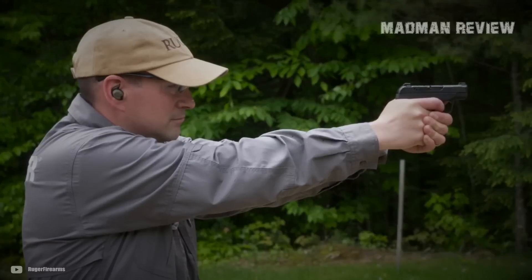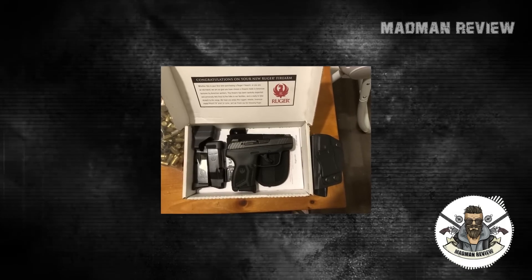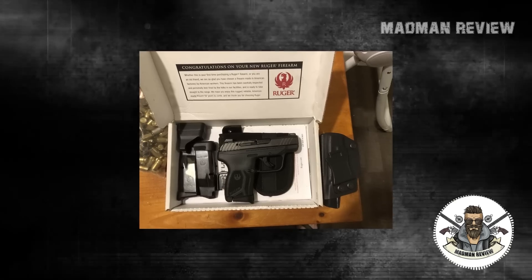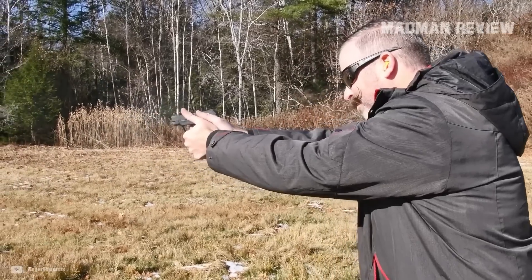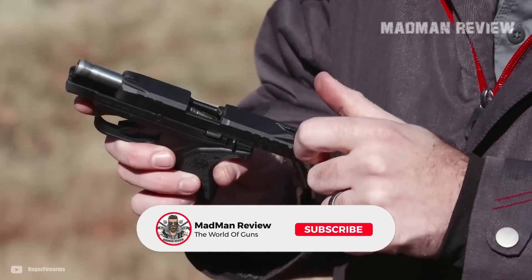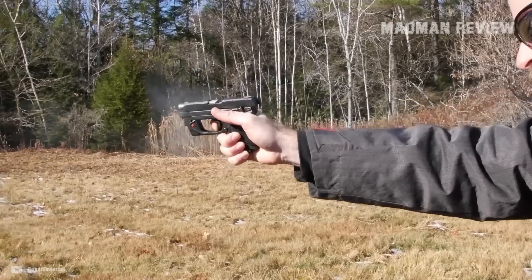The sights are integral — meaning they cannot be adjusted — but that is not a problem at normal self-defense distances, and they are designed for a snag-free draw. Right out of the box, the LCP comes with one magazine and a finger grip extension for a more comfortable hold during shooting. There you have it — some really great guns that are at the same time quite affordable. If you own one of them or have shot them, let us know in the comments and tell us how they worked for you. If you're looking for a budget gun, these are some solid options.